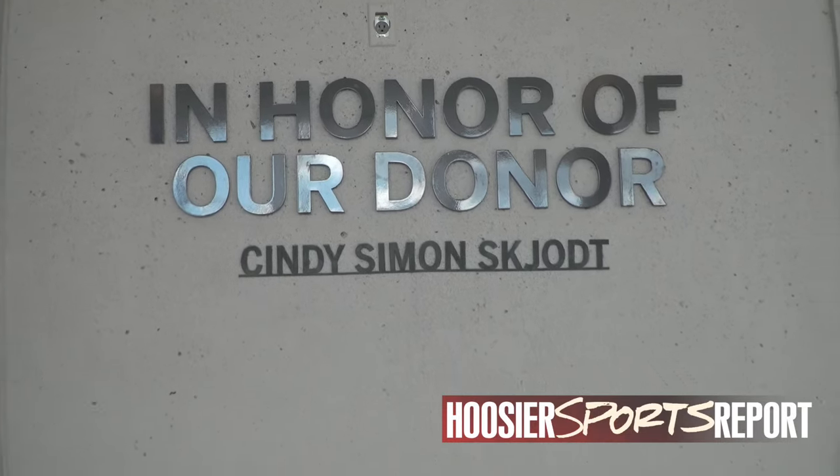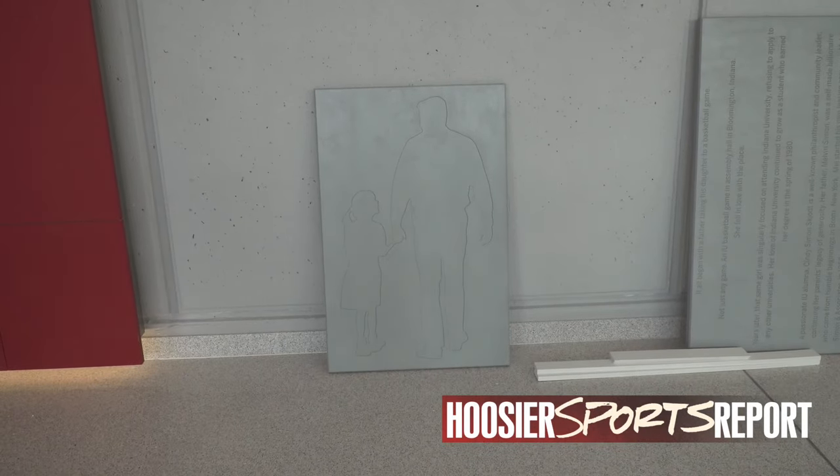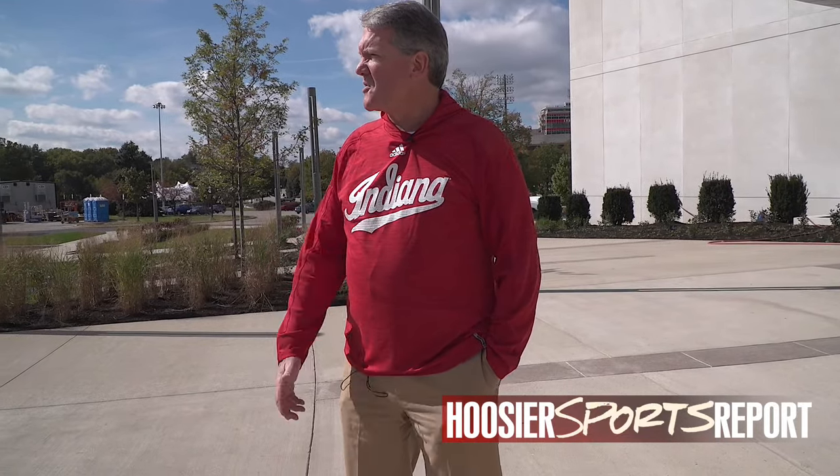Cindy Simon really connected with Indiana basketball when her dad Mel would bring her to games — he was a huge basketball fan and she started coming when she was about eight years old. As we talked about her interest in Indiana and the possibility of making a gift, Assembly Hall meant a lot to her because of that huge connection with her father. When I was asked when I started cultivating the gift with Cindy, I said, 'When she was eight years old — that's really when that gift started.' We'll have great donor recognition in there — a silhouette of a dad holding his daughter's hand going to the game. Many of us can relate to that on both ends of that equation.